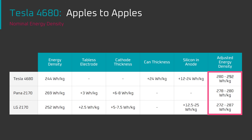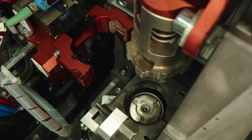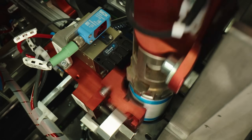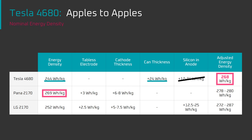If we adjust for all these variables by giving each cell all the advantages of all the other cells, we can see that all the cells are roughly on par, with the 4680 having greater potential energy density when it starts using even a small amount of silicon. This is a useful thought exercise because it shows that all these battery cells are relatively on par if we level the playing field in terms of energy density. But in reality, the playing field isn't level because energy density isn't the biggest priority for cell makers.